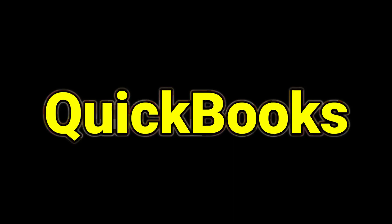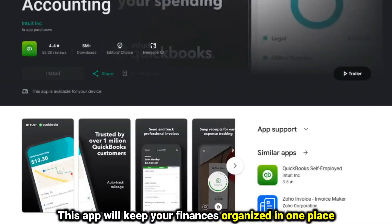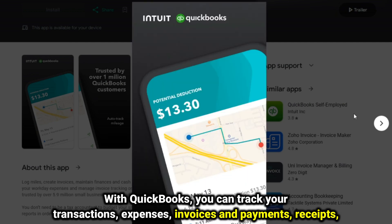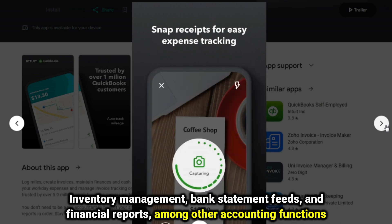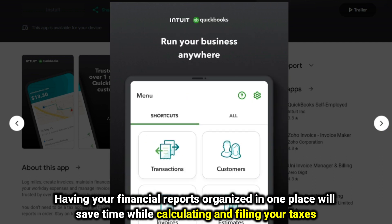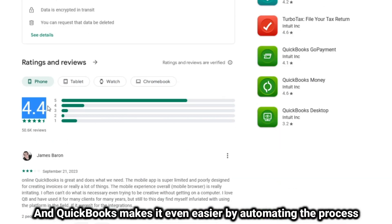Let's get started with QuickBooks, best for finance management. This app will keep your finances organized in one place. With QuickBooks, you can track your transactions, expenses, invoices and payments, receipts, inventory management, bank statement feeds, and financial reports, among other accounting functions. Having your financial reports organized in one place will save time while calculating and filing your taxes, and QuickBooks makes it even easier by automating the process.